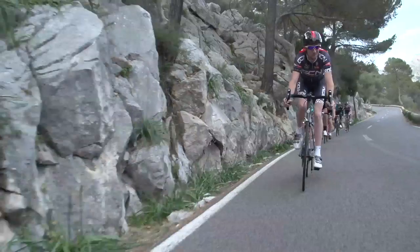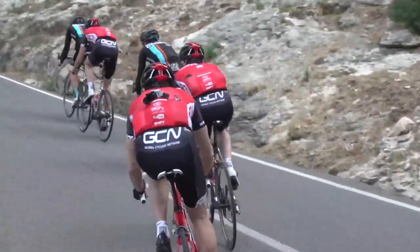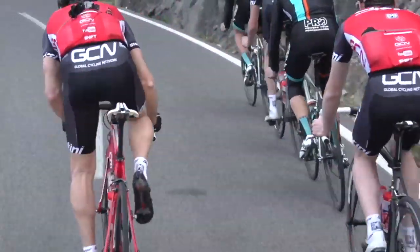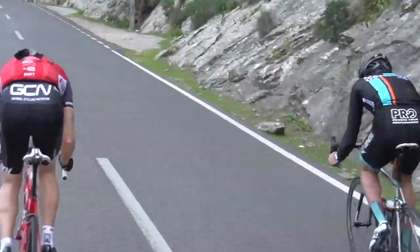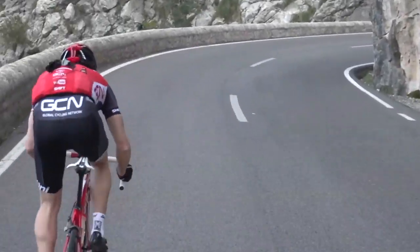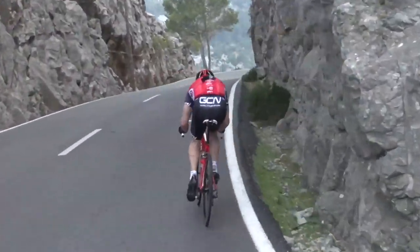Use a false flat. Some of the longer descents have gradients that shift and change. Use that gradient to your advantage and attack hard from behind when the road flattens a touch, where effort is required rather than just freewheeling. This approach enables you to create and establish a gap prior to the road steepening again, when gravity takes over, leaving little opportunity to close the gap.